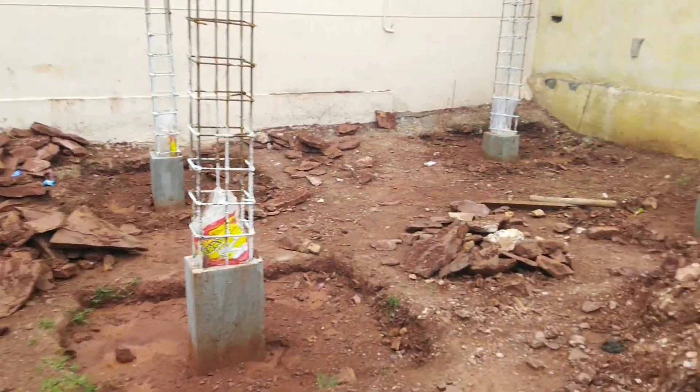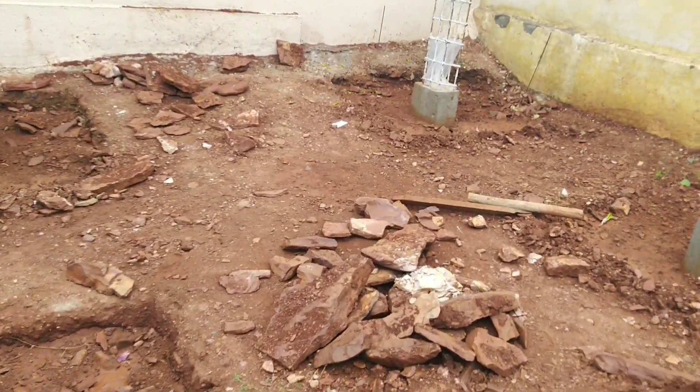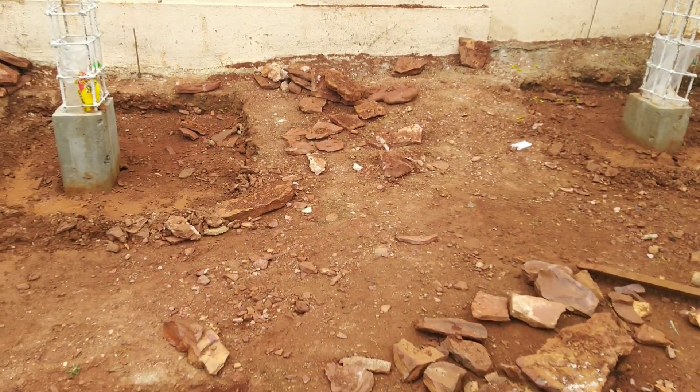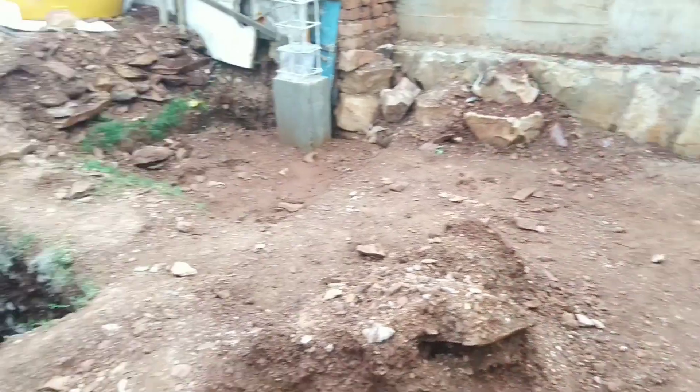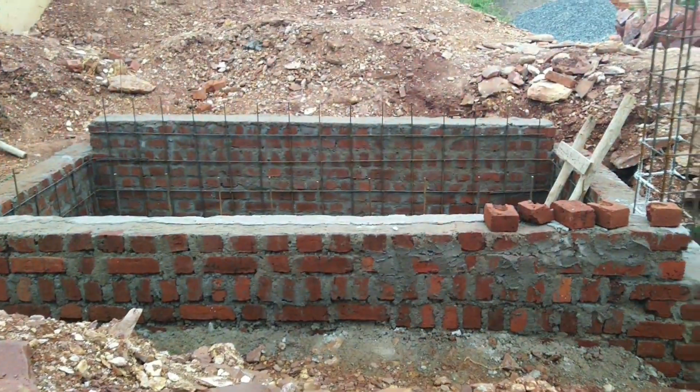In coming days I will be uploading the plinth beam details of this house. Please hit the like button and subscribe to my channel for more videos related to civil engineering. I'll be back with one more new video and one more new topic.